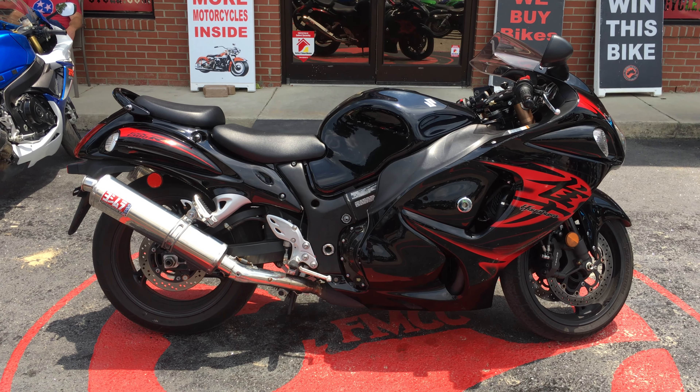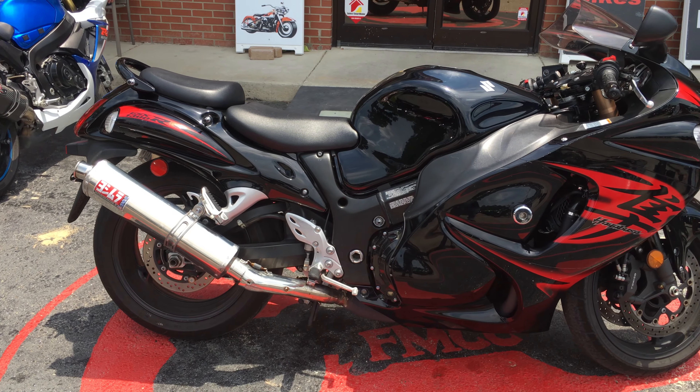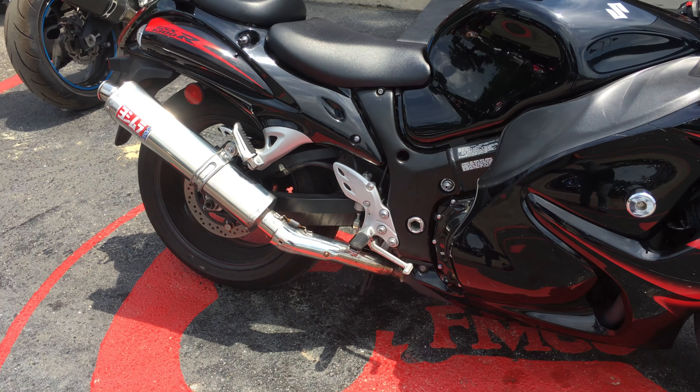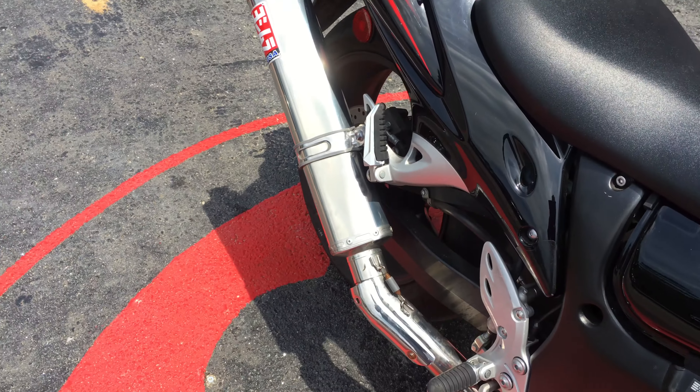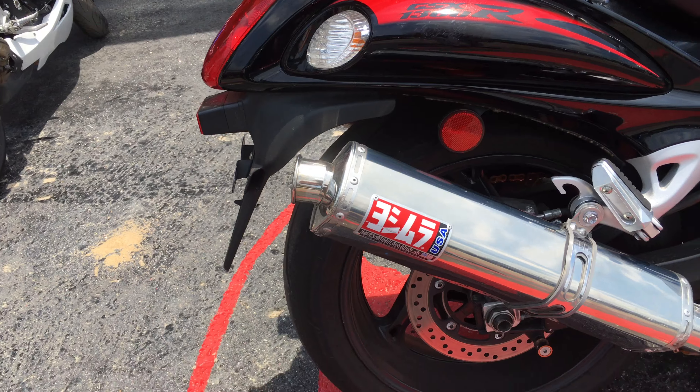Hey everybody, this is Missy at Flip My Psycho. We got this 2011 Suzuki GSX-R 1300 Hayabusa. Got your dual exhaust — the Yoshimura.